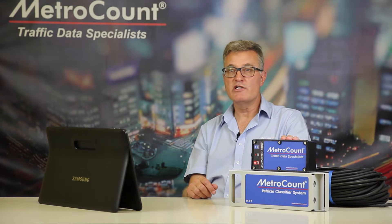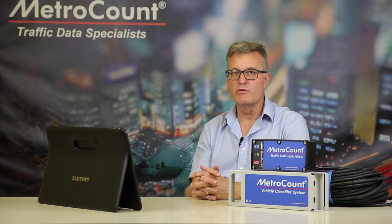The RoadPod VT generates data that is totally backwards compatible with MetroCount systems. You can be analysing data sets side by side from an old model logger with the new RoadPod VT. You won't notice anything different in terms of data analysis processes, and results will be consistent.